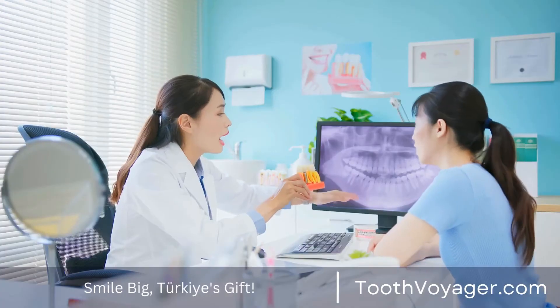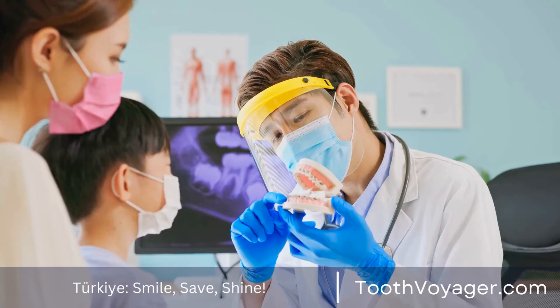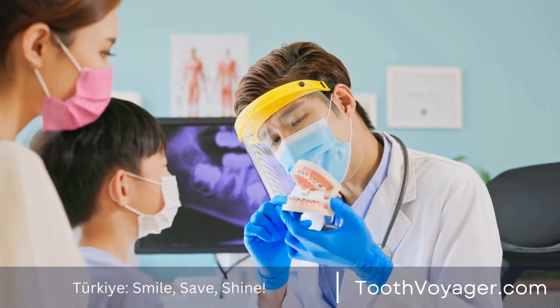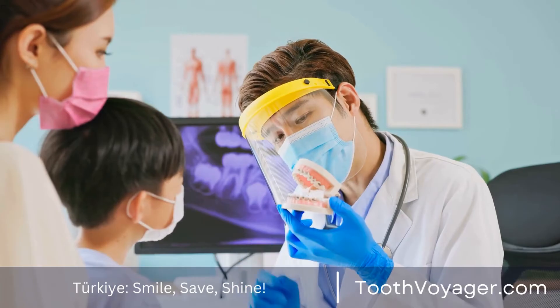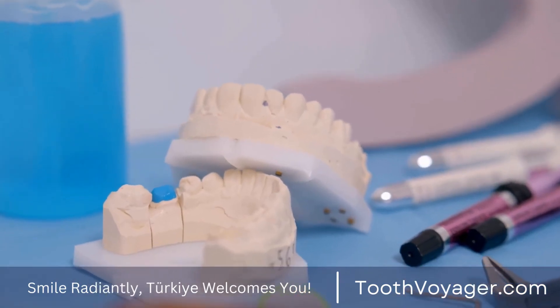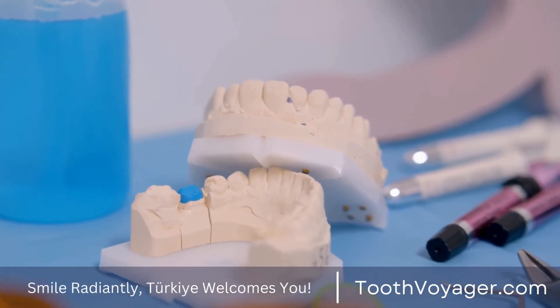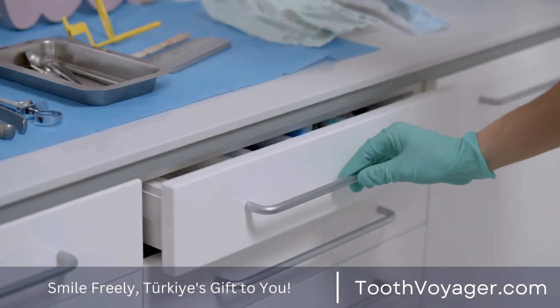Another benefit of dental bridges is that they enhance the look of your teeth. The absence of teeth can be unattractive and affect your confidence. When you replace your missing teeth using a dental bridge, it is possible to improve your smile and feel better about your overall appearance.